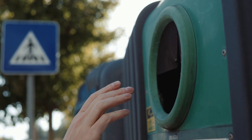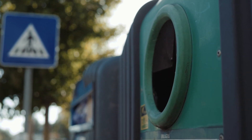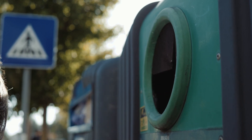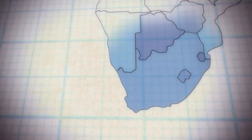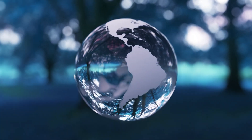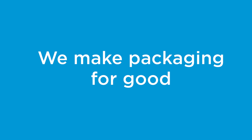When you next drop your glass containers in your local glass bank, know that you are supporting a value chain that is helping us to realize the vision of a sustainable, circular economy. Arda Glass Packaging — a proud global supplier of sustainable, infinitely recyclable glass packaging for brand owners around the world. We make packaging for good.